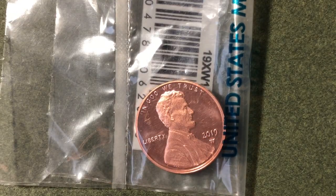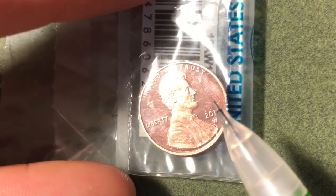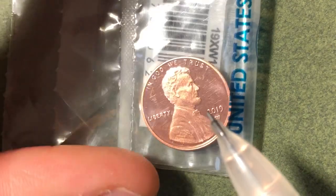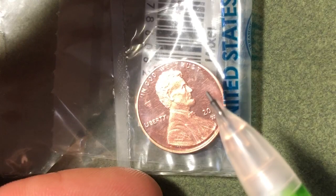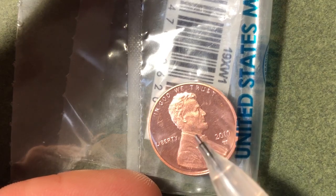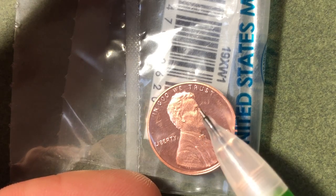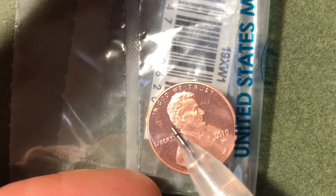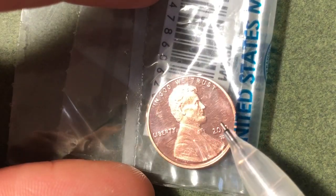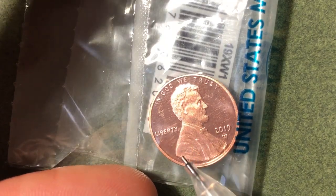The first of the three sets is the 2019 proof penny, which is what I have here. Mine has some scratches from shipping and handling, unfortunately. You can identify a proof penny because the fields — the background — have a mirror-like finish, while Lincoln himself and the lettering have a frosted finish. You can see the mirror-like background reflecting objects, while Lincoln appears frosted.